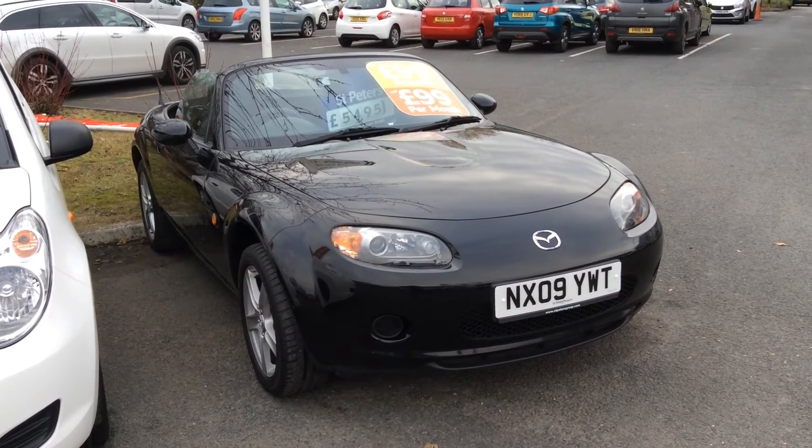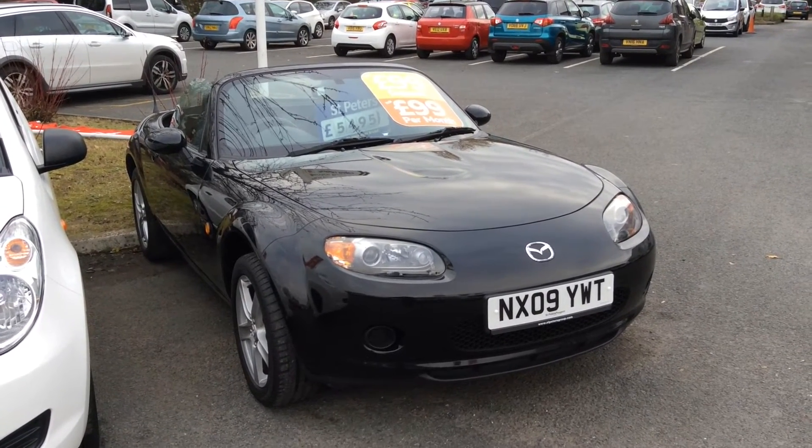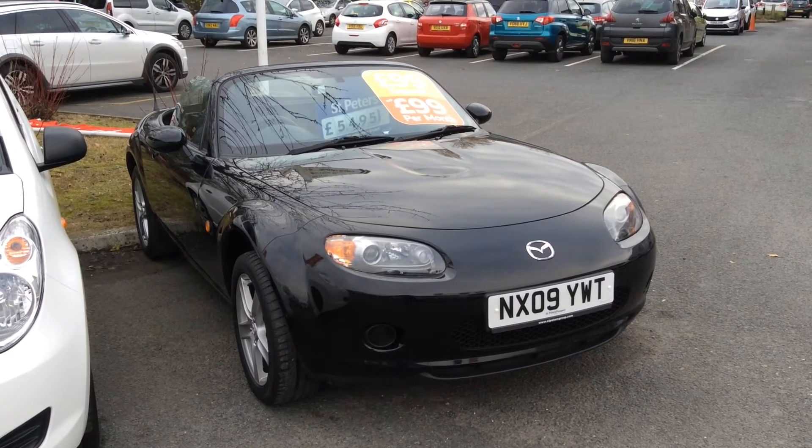This is a fantastic little car, and we know that it's cheap. With the £99 deposit and £99 per month offer, it's also more affordable than ever. Thanks for viewing, folks.